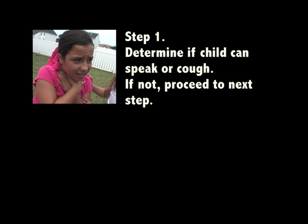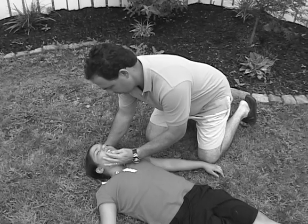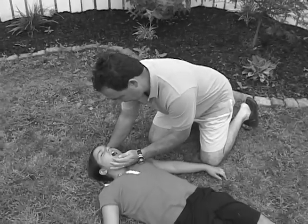Heimlich for a choking conscious child. Step 1: Determine if the child can speak or cough. If not, proceed to the next step. Step 2: Perform an abdominal thrust repeatedly until the foreign body is expelled. If you can see an object in the throat or mouth, remove it.